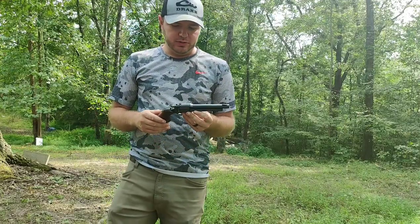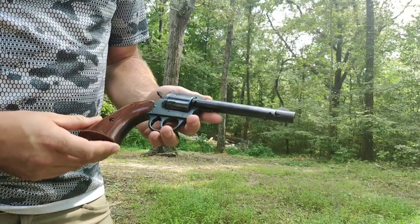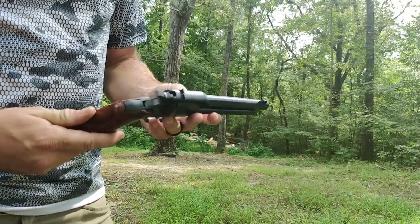What's up everybody? I hope all y'all are doing well. I wanted to show off this gun really quick. This is an H&R Model 649.